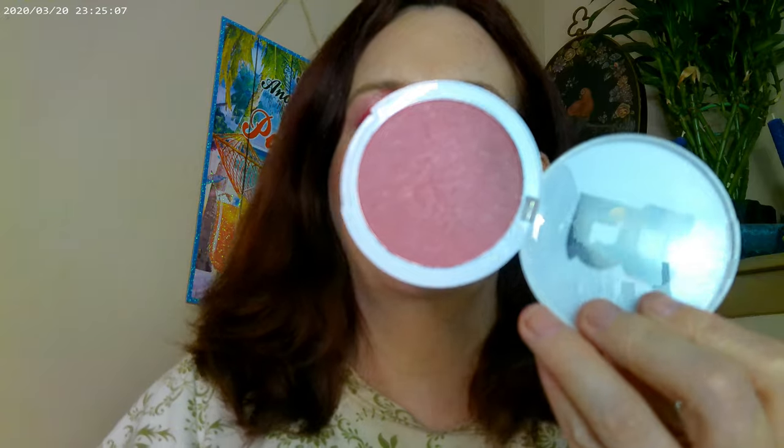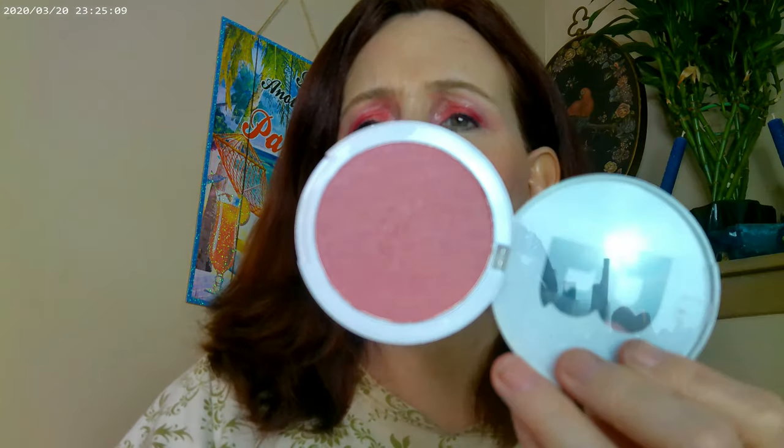For the cheeks, I started first with the Rare Beauty bliss and then added the Beauty Bay Bloom Blush, which gave it a little bit more of a rosy glow. I think these were on sale - I picked them up for about two dollars fifty or three dollars on their website.